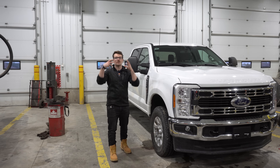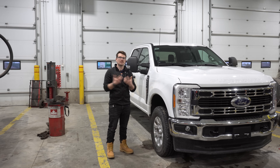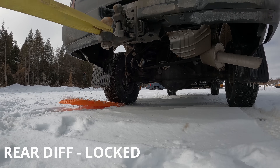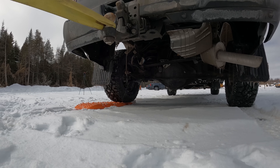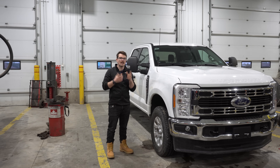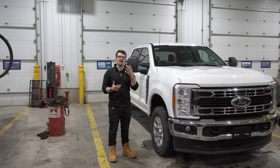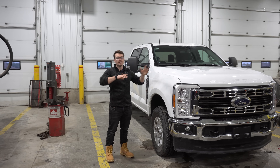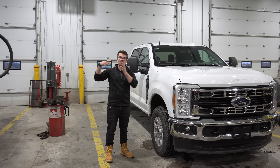Purely from a traction perspective, having an e-locker like the Super Duty is much more favorable for off-road ability — when the diff is locked, there's no way you won't get power to both wheels. For practicality, you'll get more traction and more use out of a limited slip if you're driving on the road a lot. It all comes down to application. Unfortunately, like this Super Duty, you have to pick one or the other: either a limited slip or a locking differential.